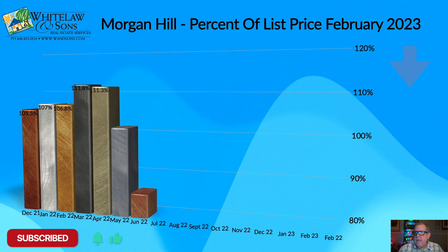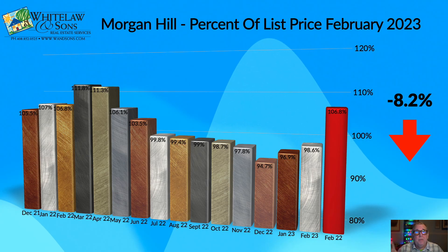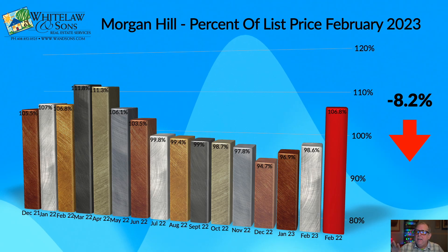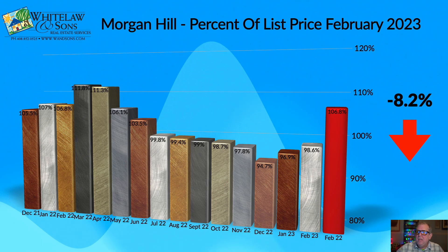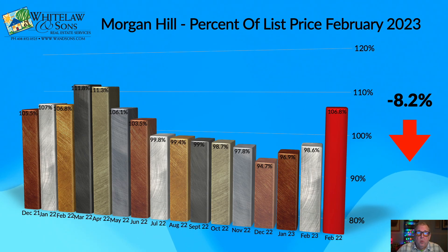Percent of list price gives us insight into buyers' mindsets. This is the list price at the time the offer was accepted — not the original list price. When buyers were faced with that list price and made an accepted offer, it was typically in February only 98.6% of that list price — basically 1.4% below ask. This indicates we are not seeing multiple offers; buyers are in the driver's seat, able to offer below asking price. Last year at this time, sellers were getting 106.8% of their list price — that's a net change of 8.2%.